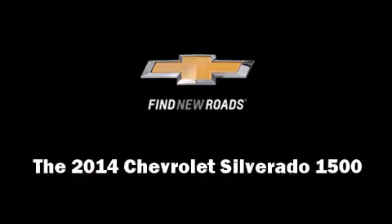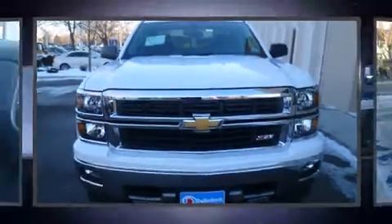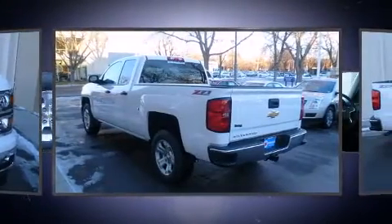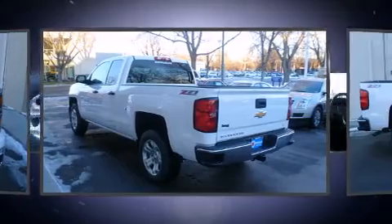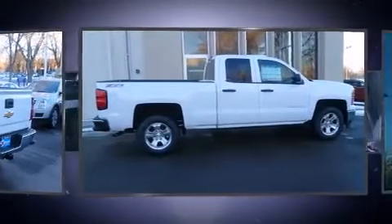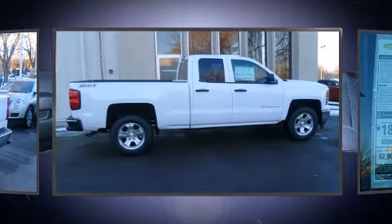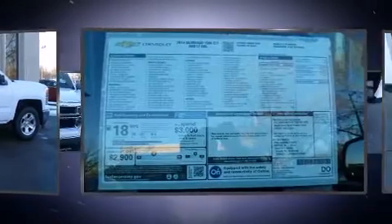Discerning drivers will appreciate the 2014 Chevrolet Silverado 1500. Smooth gear shifts are achieved thanks to the powerful 8-cylinder engine. And for added security, Dynamic Stability Control supplements the drivetrain. Four-wheel drive allows you to go places you've only imagined.